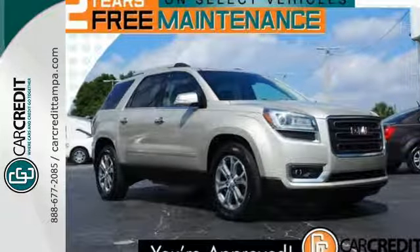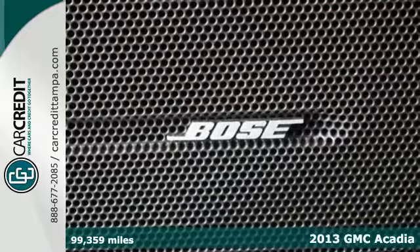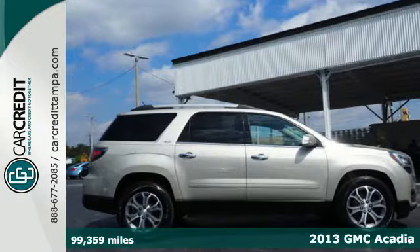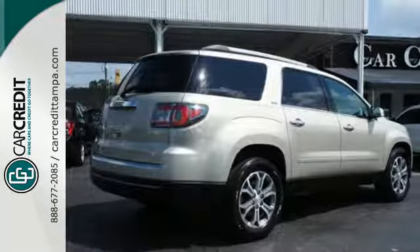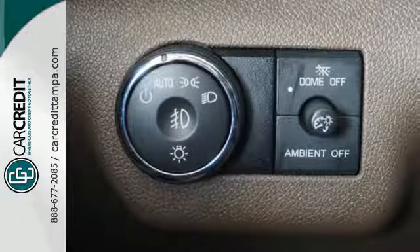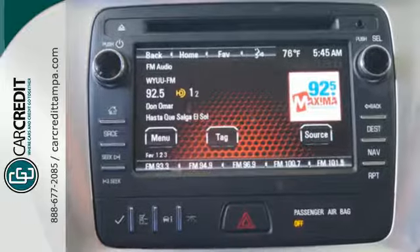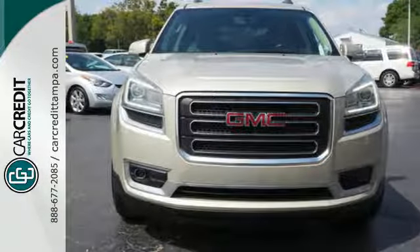Here's a 2013 GMC Acadia. It is engineered to provide you with outstanding interior comfort and flexibility. It's equipped with many convenience features including keyless entry, speed control, and steering wheel audio controls. Backing up is a breeze thanks to the assistance of the backup camera and rear parking sensors. Enjoy the versatility of this family hauling 2013 Acadia today.